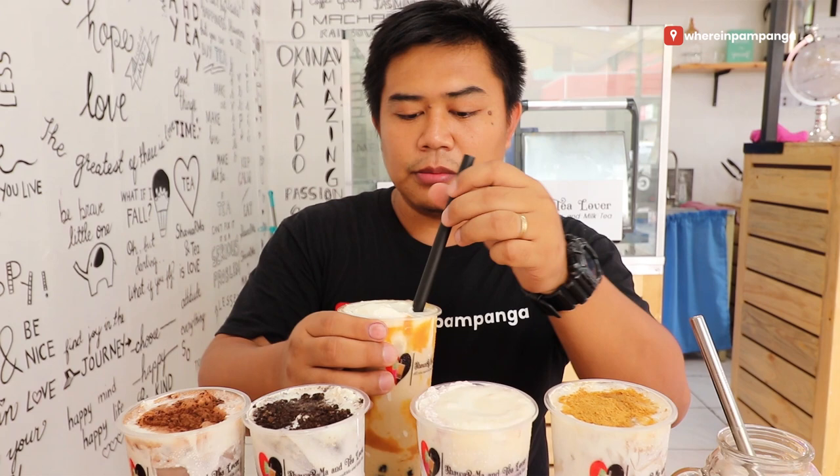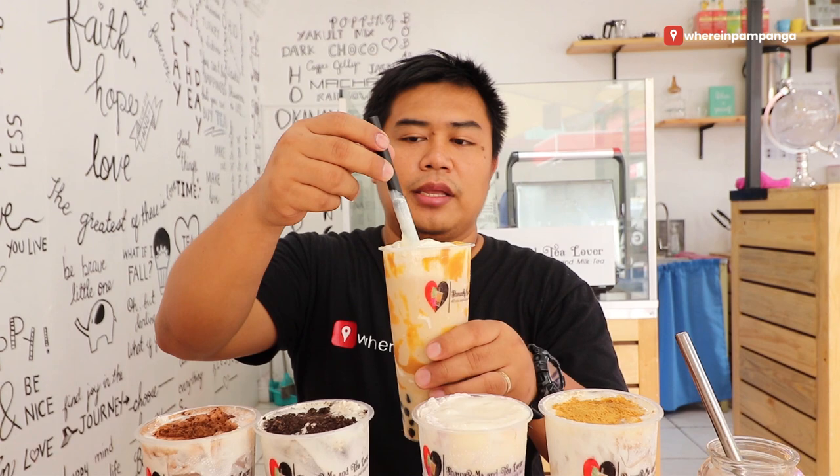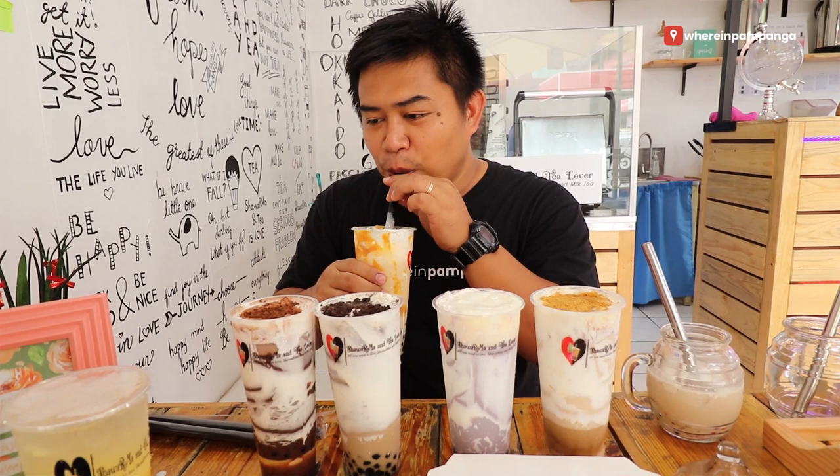Taste test in 3, 2, 1. Oh man. It tastes good. I can almost finish this in one sitting. Later on, we'll also taste Karelang's juices and milk tea.